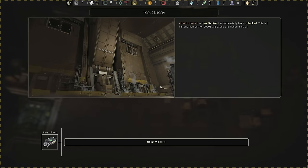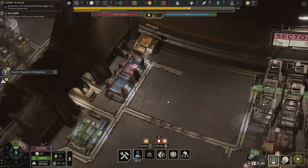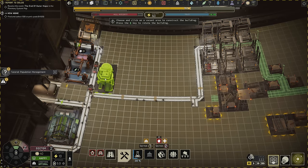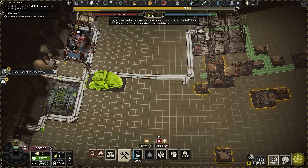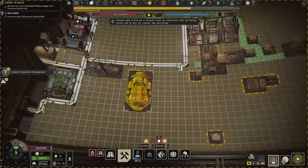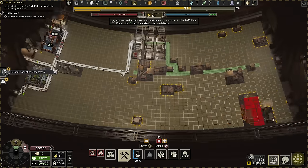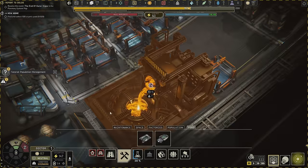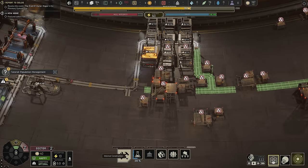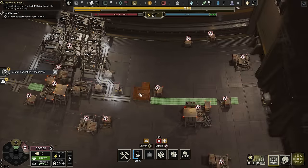Taurus Utopia minister — the new sector has been successfully unlocked. Acknowledged, plus 10 trust bonus, fantastic. I want to go in and place an infirmary here first. I think this side should take care of its own food as well — I'm not sure if I'll put anything on the bottom here. The edge seems to be really valuable real estate, so I want to avoid putting buildings there that might get in the way as the game progresses.